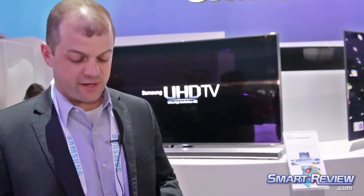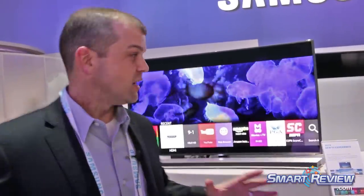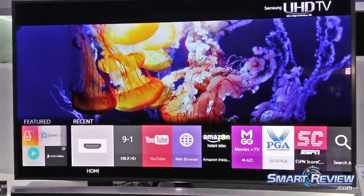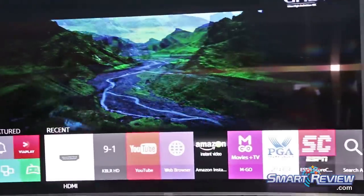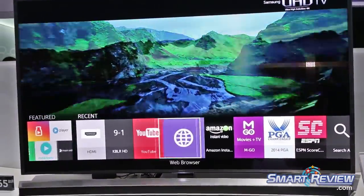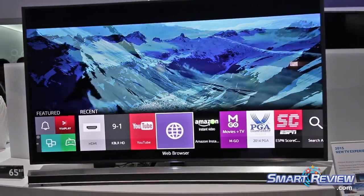In terms of the overall interface, we've gone from a very wide five-panel layout where things were separated into specific categories. Now we have them all in one nice, easy to navigate, very responsive area. I can go in and out of what I've done recently, from apps to streaming to live TV.